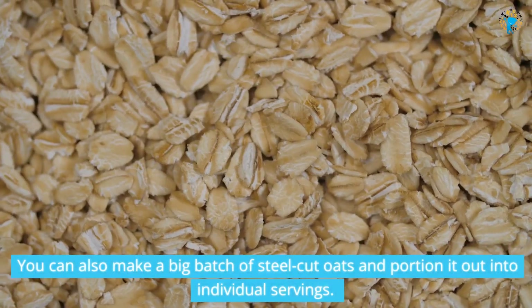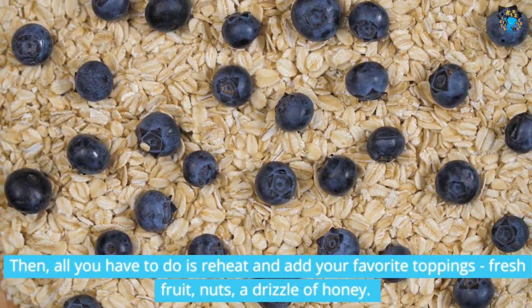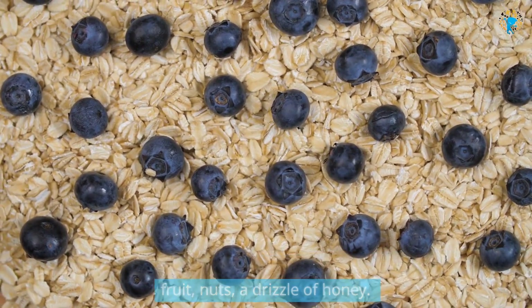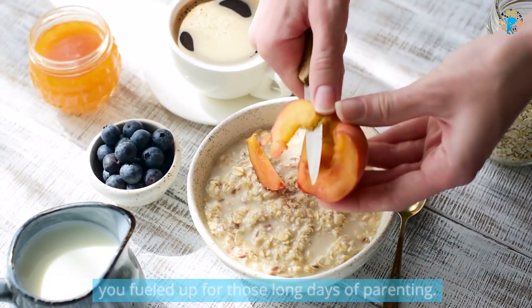You can also make a big batch of steel-cut oats and portion it out into individual servings. Then all you have to do is reheat and add your favorite toppings — fresh fruit, nuts, a drizzle of honey. It's a much healthier option than sugary cereals or pastries, and it'll keep you fueled up for those long days of parenting.